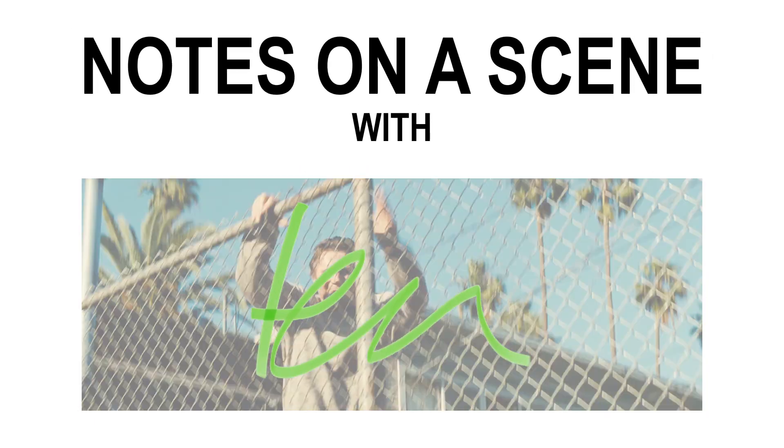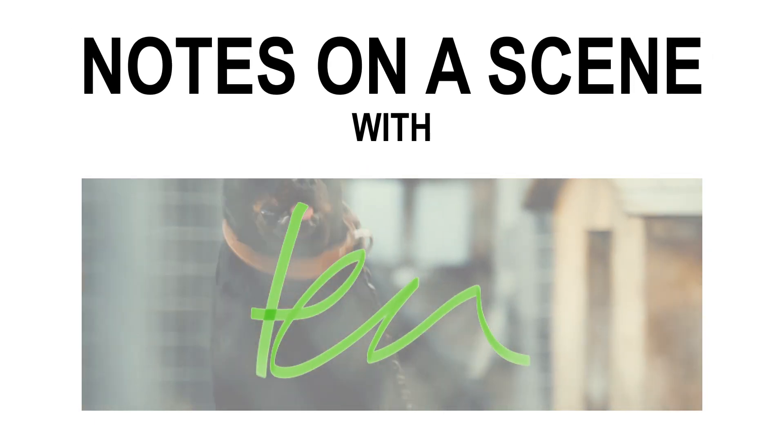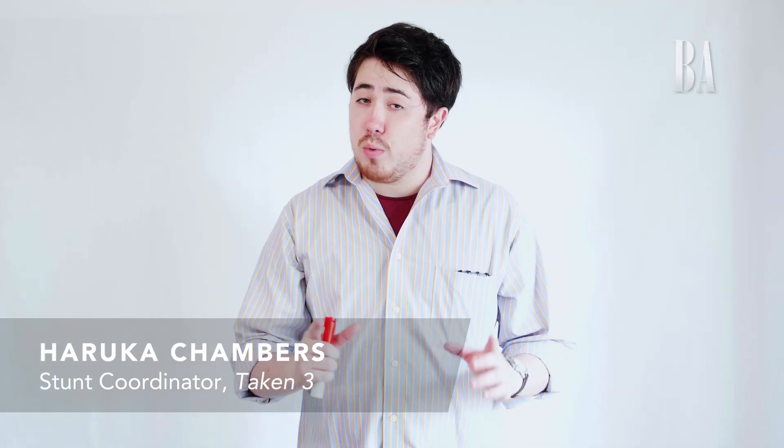My name is Haruka Chambers and I was the action director for Taken 3. No one else seemed to want the job and my uncle was the producer. I'm going to do a one-scene breakdown of the fence jump scene where Brian Mills is on the run from the police. Let's get started.